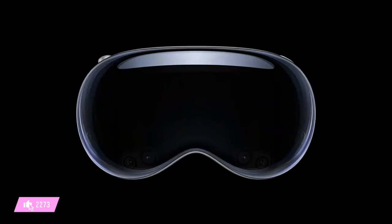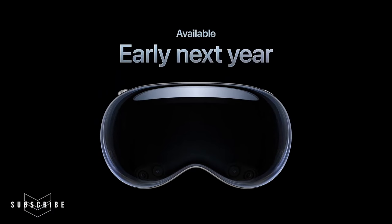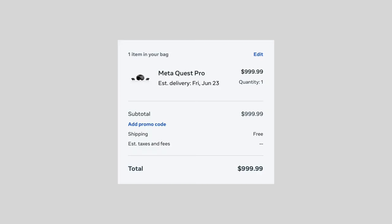Let me just get the bad news out of the way early on here. The Apple Vision Pro will retail at $3,500 starting sometime next year. That's quite the steep price, especially compared to its competitors in the market. But let's talk about why there really are no competitors to the Apple headset, based on Apple's presentation and the hardware and technology behind the device.